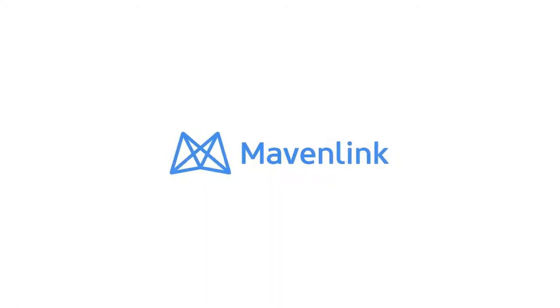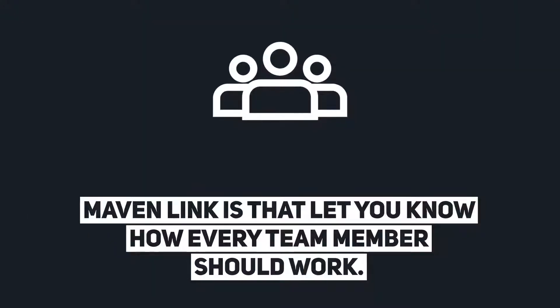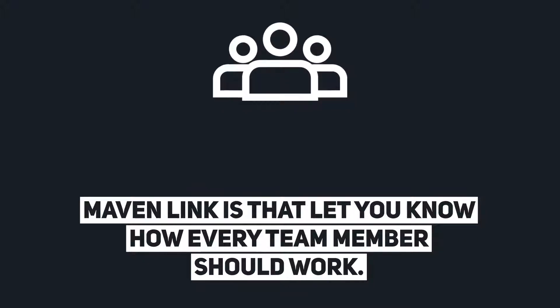Maven Link. Maven Link lets you know how every team member should work.